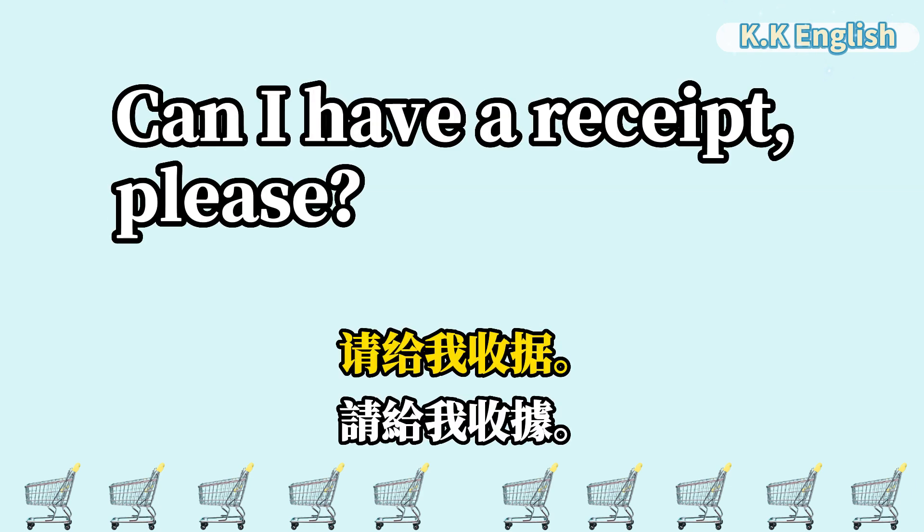Can I have a receipt, please? 请给我收据。Can I have a receipt, please?